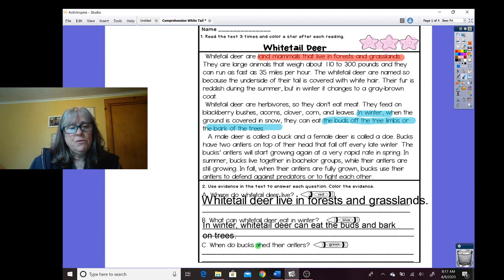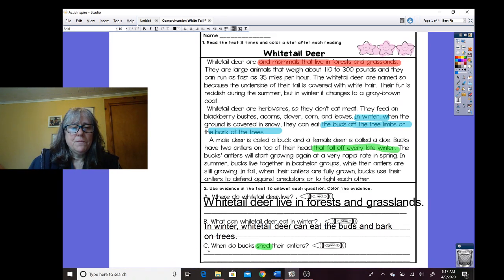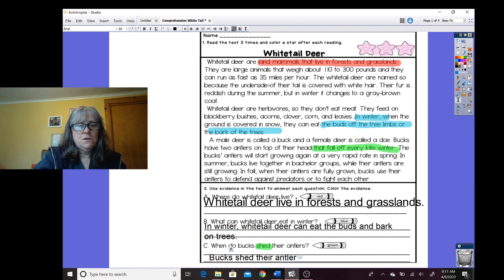So here's the thing — if you don't know that the word 'shed' means they get rid of it, that would be a problem. So bucks have two antlers on the top of their head that fall off every late winter — so that means probably like February, the end of winter. So I'm going to write: bucks shed their antlers in late winter. All right, that works.